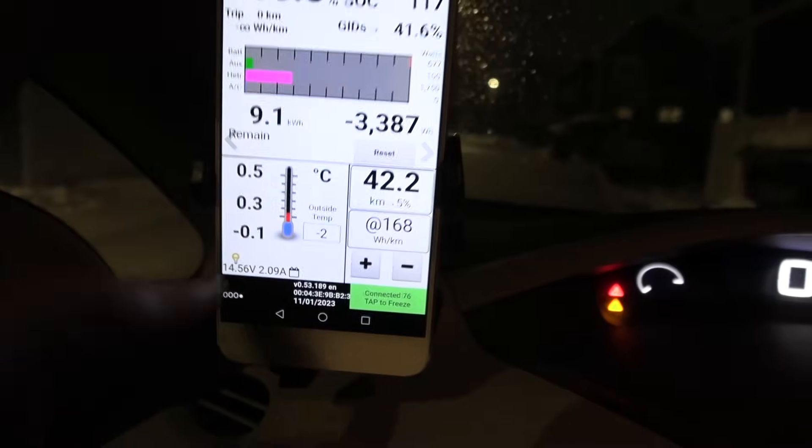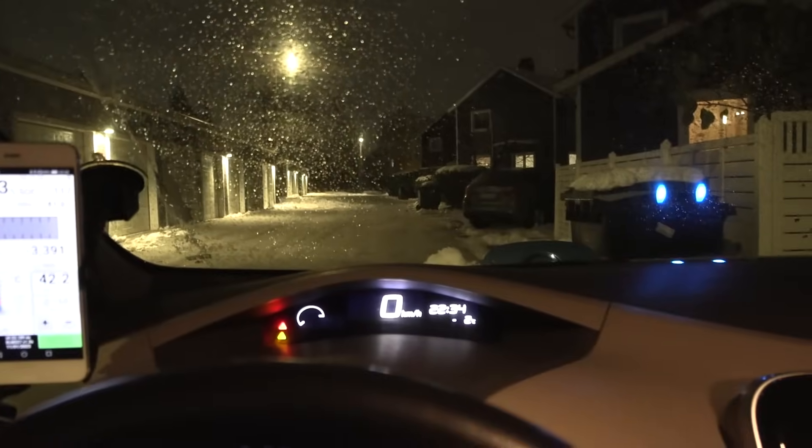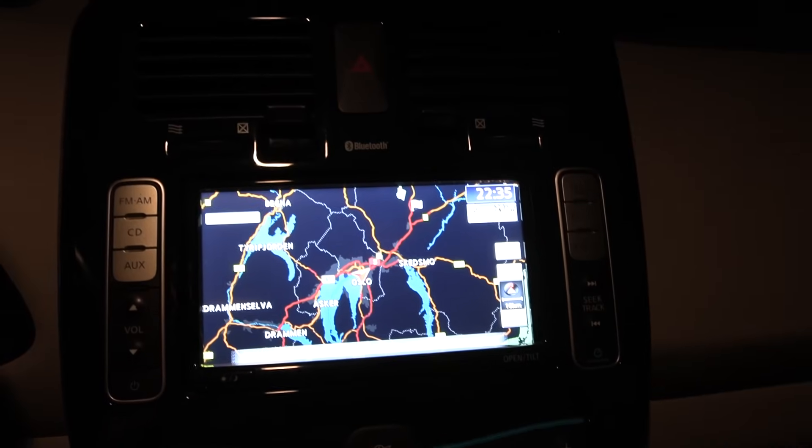We have 14 volts. This 12-volt battery should be in good shape. Let's unplug and go.